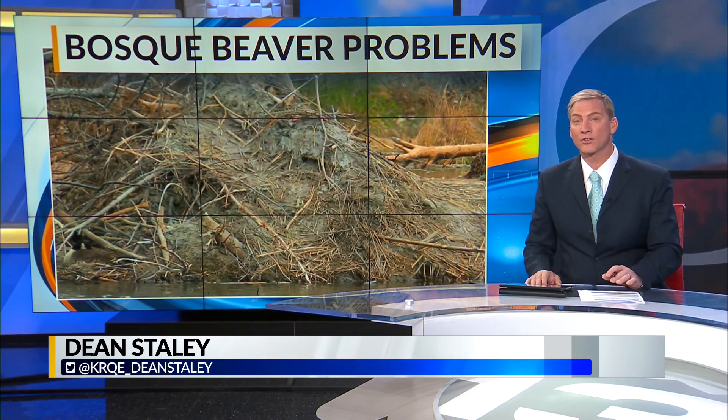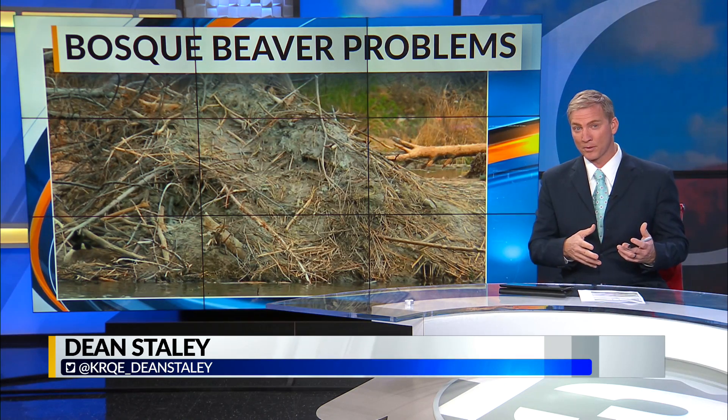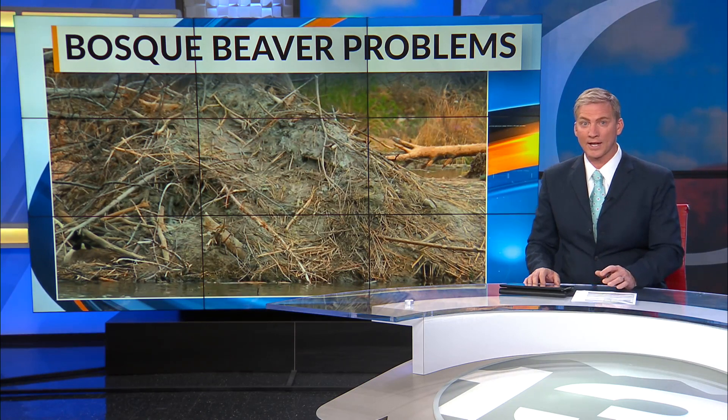Beavers in the bosque are damaging native trees and damming up an acequia that needs to stay flowing. After years of battling this problem, there's now a plan to manage the beavers at the biopark differently. News 13's Jackie Kent is live near Tingley Beach with those details.